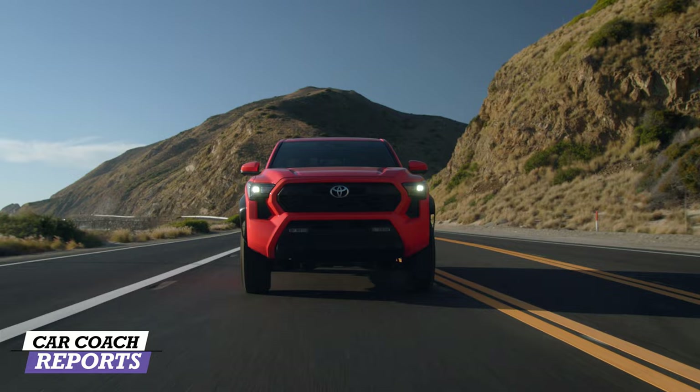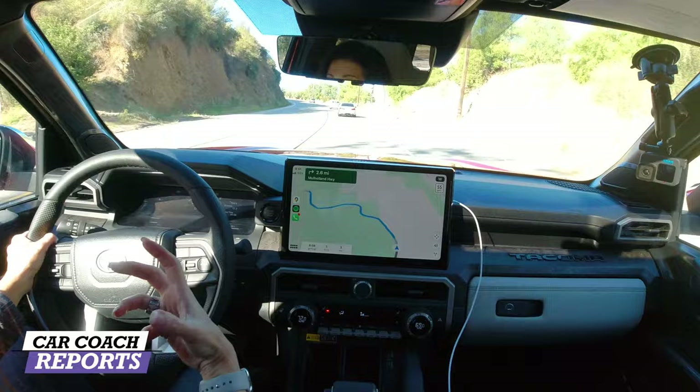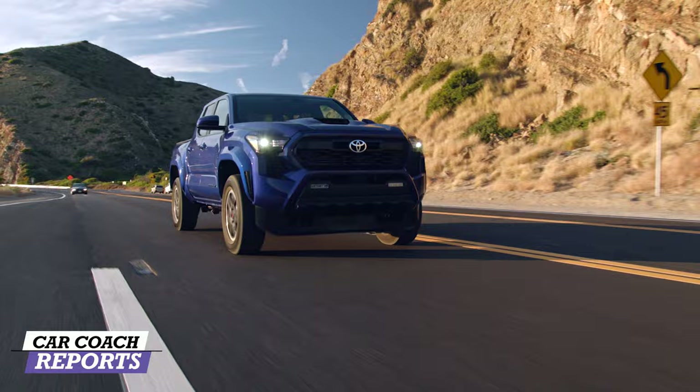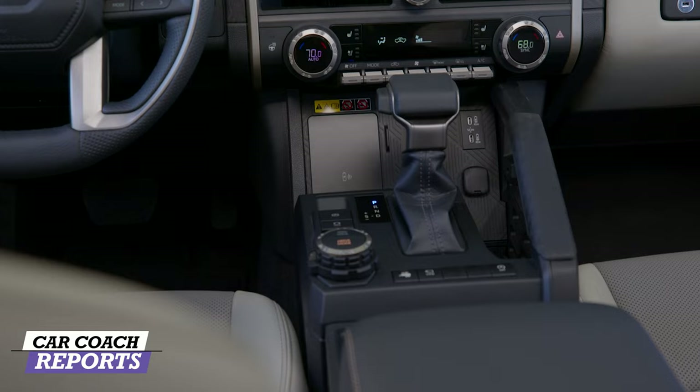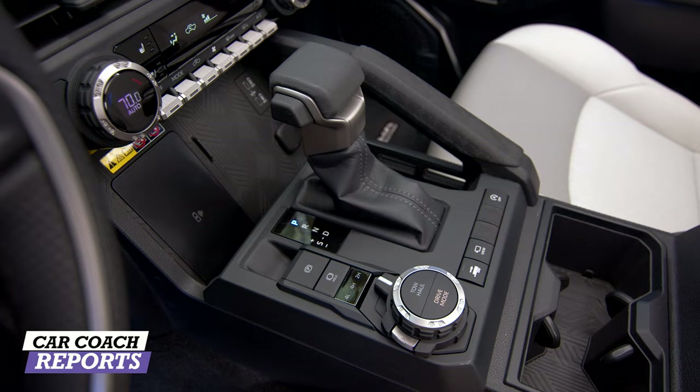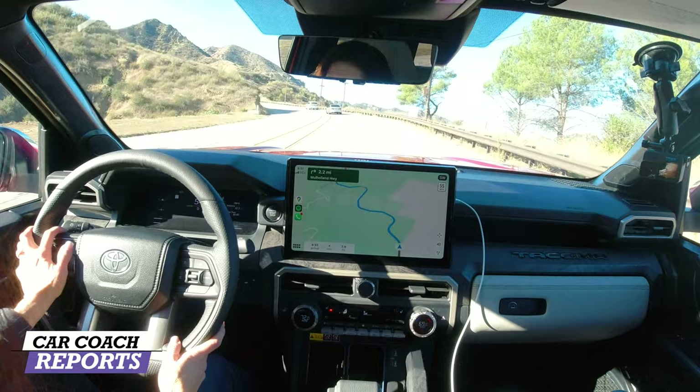The Limited has the 2.4-liter turbocharged engine. First impressions: you can feel right away this is a completely different chassis. It's stiff but not too stiff — softer ride and quieter than before. The Limited is the fully loaded version with the big screen, heated front and rear seats, off-road modes, wireless charging, and everything you'd want for daily driving.